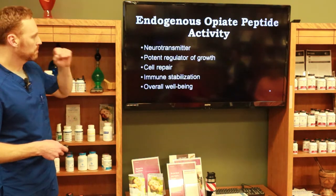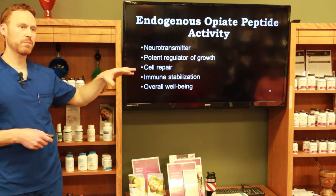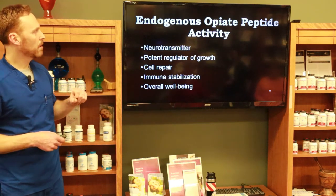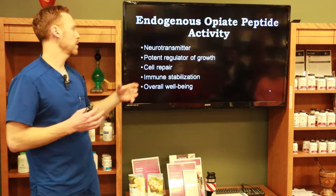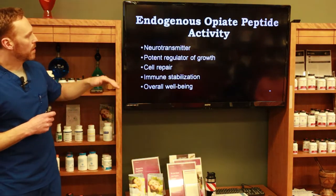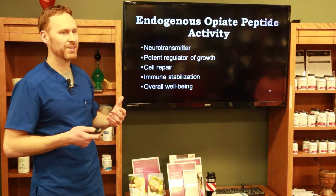Endogenous opiate peptides — endorphins — are all over the body. They act as neurotransmitters, regulate growth, improve cell repair, stabilize the immune system, and give us an overall sense of well-being. Think of the runner's high: when we exert ourselves to a high physical level, that rush of endorphins gives you that high and also causes dopamine to be released in the brain.